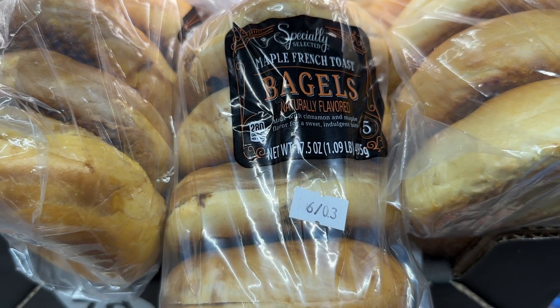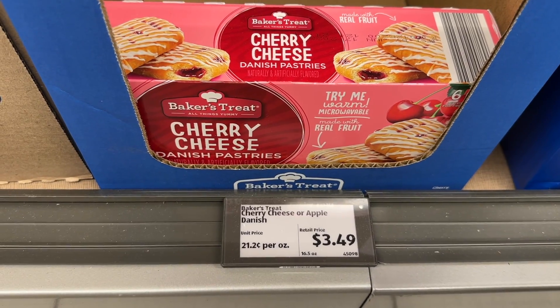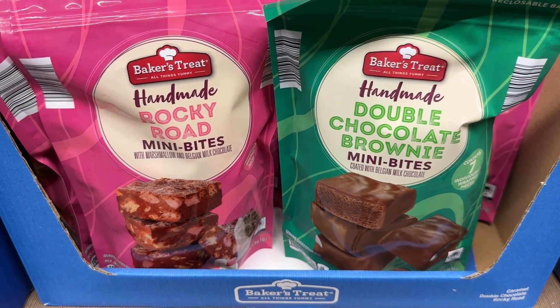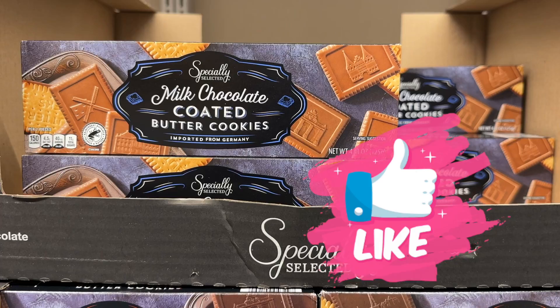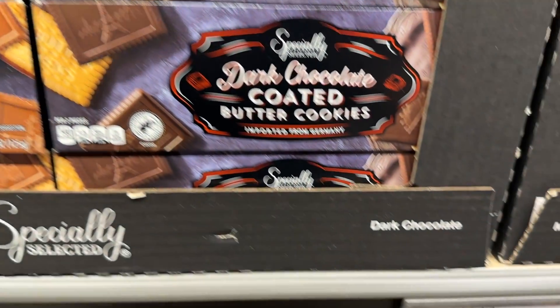The maple French toast bagels are so yummy. The cherry and the apple on the Danish pastries are delish. Both the Rocky Road and the double chocolate brownie bites are so yummy. The chocolate-coated butter cookies are really, really good.